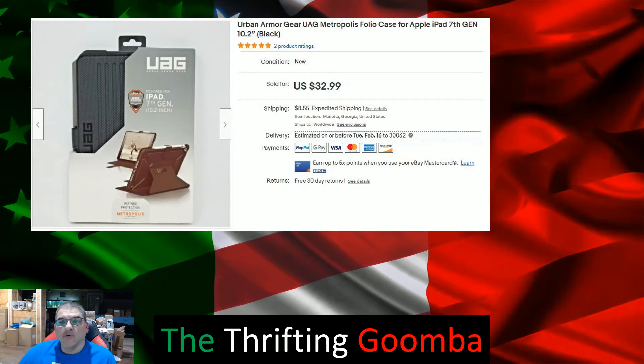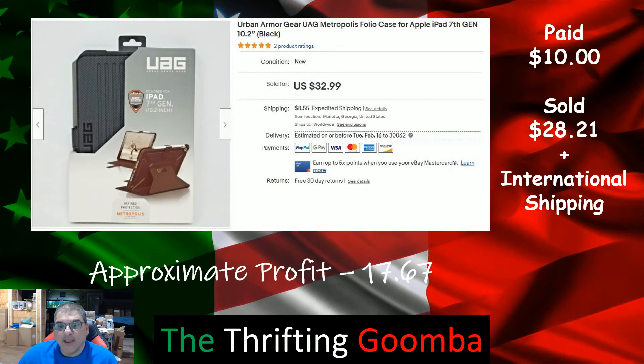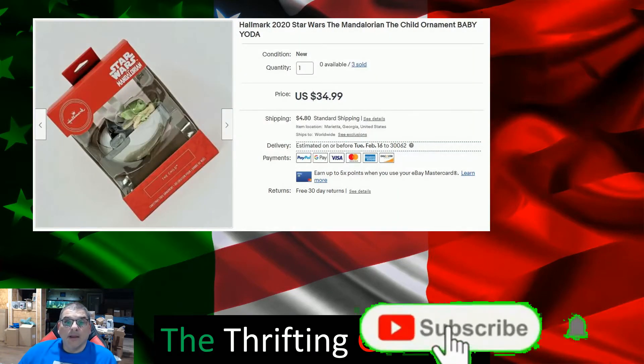Another Walmart item — Urban Armor Gear. A lot of people like it. I paid $10 and sold it — I made an offer to a watcher for $28.21 plus international shipping. This went to the UK, profit $17.67.